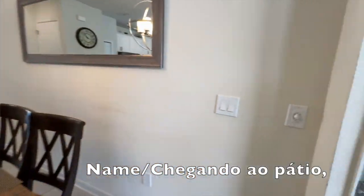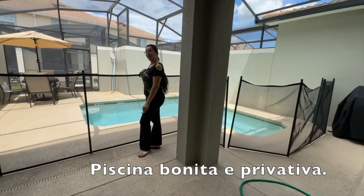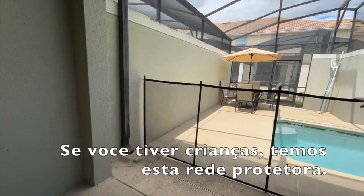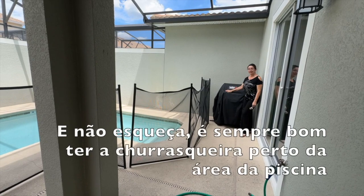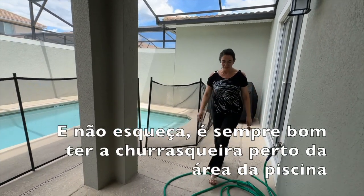Coming up to our patio. Beautiful and private pool. Do you have kids? You have the screen here, so you don't need to worry about it. And don't forget, it's always necessary to have our barbecue by the pool area.